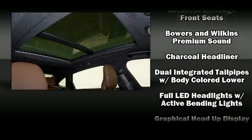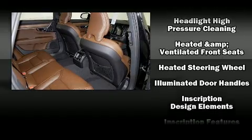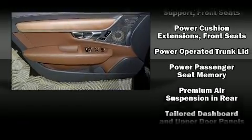Volvo also prioritized safety and security by including dual front impact airbags, front and side impact airbags, brake assist, anti-whiplash front head restraints, a security system, an emergency communication system, and four-wheel disc brakes with ABS.